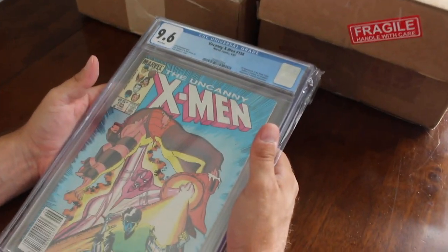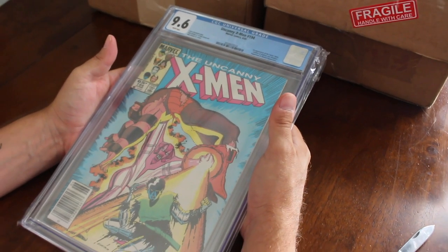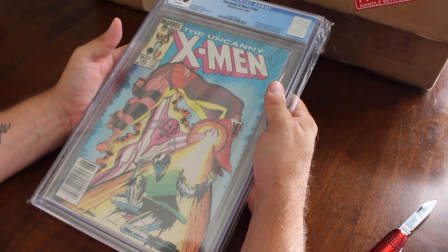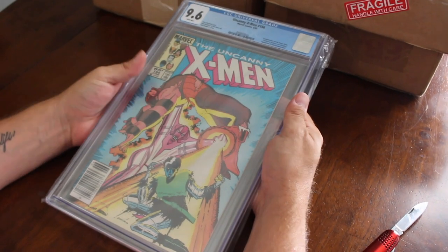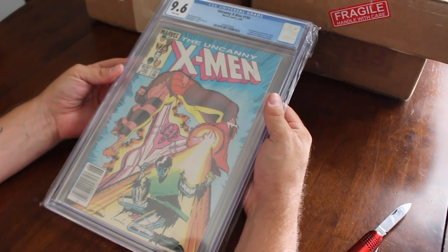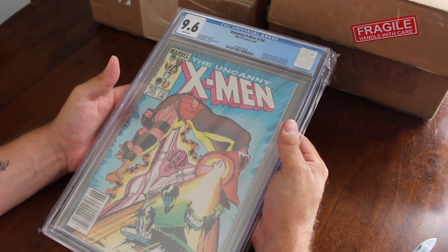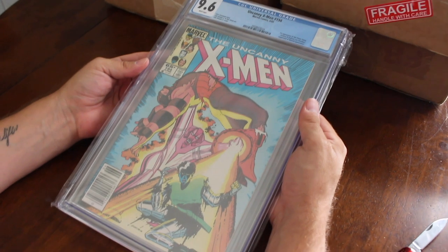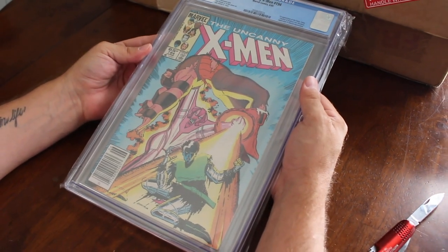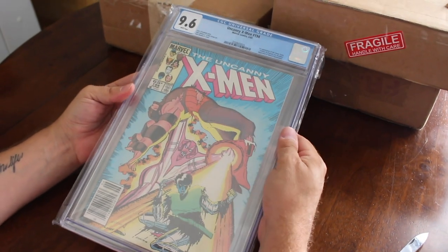This is Uncanny X-Men #194, 9.6 white pages. It's a first appearance, John Romita cover. It's a newsstand — I found it pretty cheap on eBay, the guy gave me a really good deal on it, and it was just an impulse buy. I like X-Men so I just keep buying X-Men. Pretty cool book, nice cover.